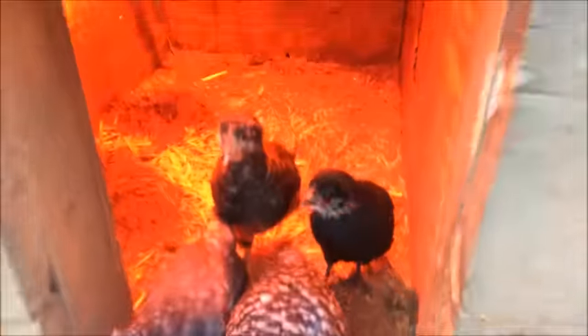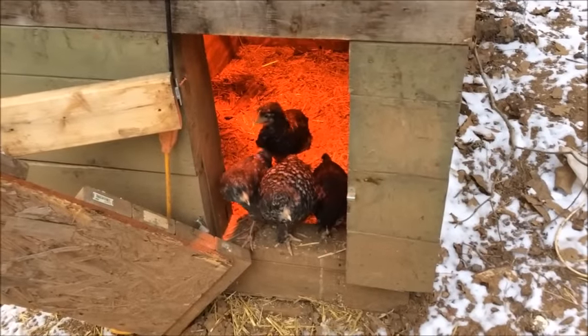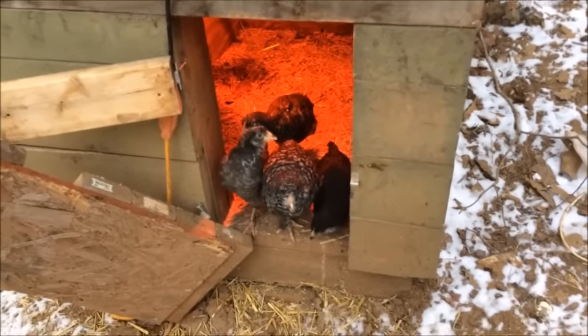Guess what's in here? Oh hi! Hi! Y'all gonna come out or is it too cold for you too? I don't know if you can see this — my nose is freezing together. That's how cold it is out here.